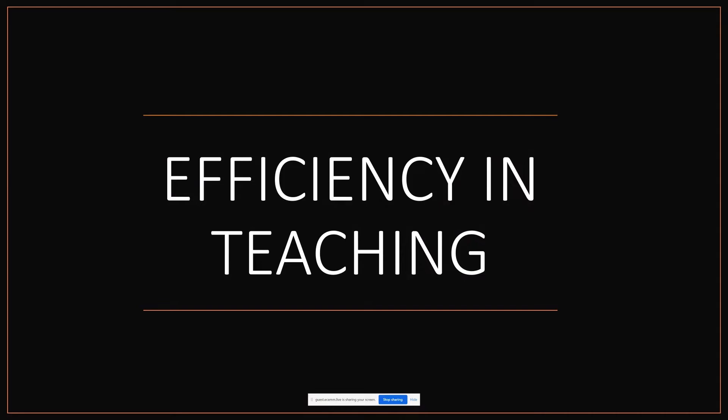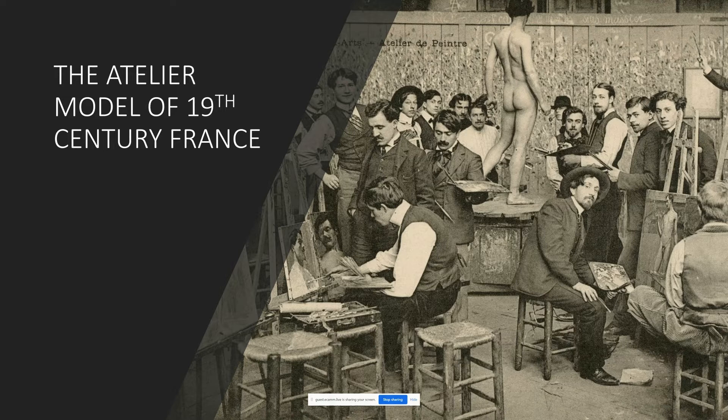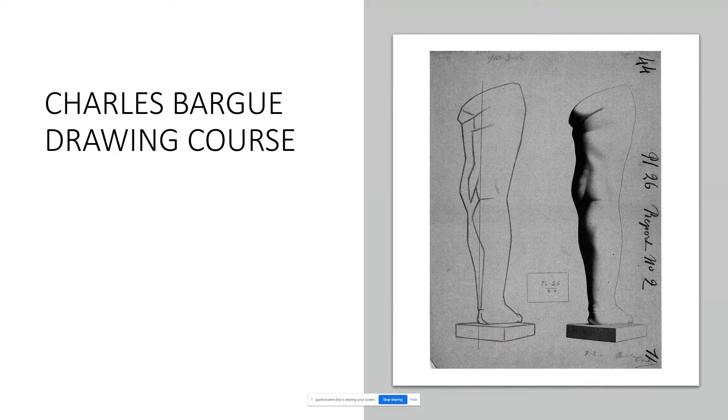I think these concepts really affect our concept of teaching. The idea of efficiency in teaching is often bypassed today in traditional drawing and painting. The prevalent idea is to attend an atelier based on a 19th-century French model — and it's a fantastic model, no doubt. That usually starts with Charles Bargue drawing plates and evolves into a four-year program.